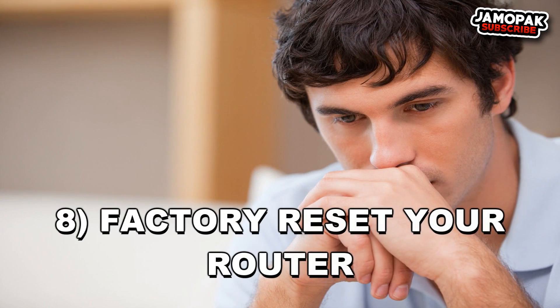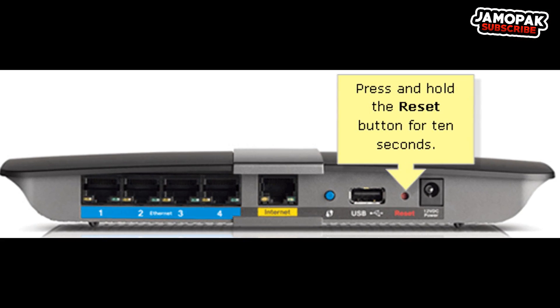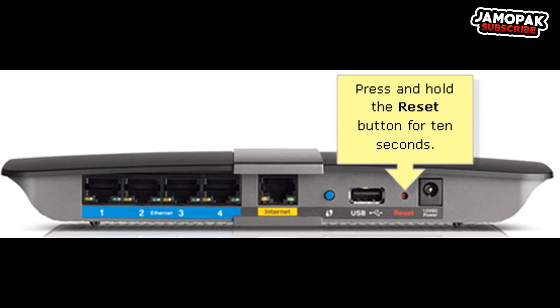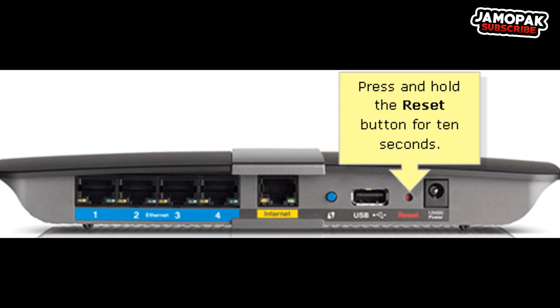Number 8: Reset Your Router. If everything else fails, you can completely reset your router to factory settings, which should revert any wrong changes affecting the Wi-Fi. To reset it, find the tiny reset button inside a hole on the back of your router — use a paperclip to press and hold it for at least 10 to 15 seconds. Once done, you'll have to set everything up again including a new Wi-Fi password. If you live with others, make sure they know before you reset the router.